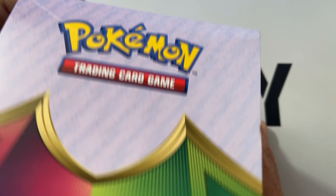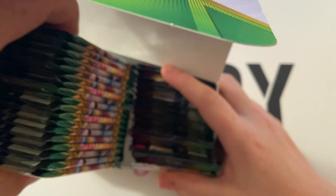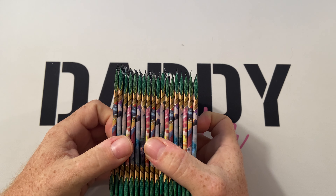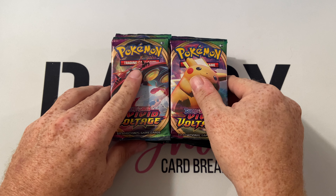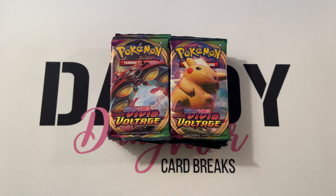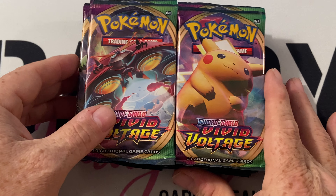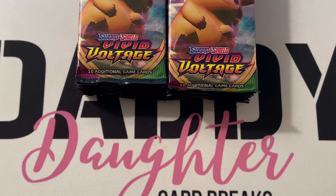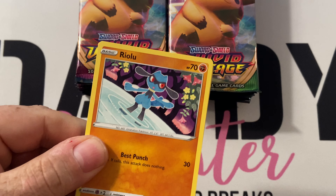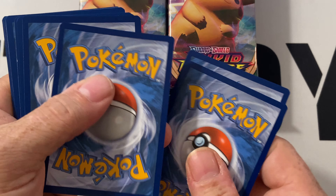Here we go — there is the contents of the entire booster box of Vivid Voltage. We're going to take out half the box, which is 18 packs — Sydney gets nine packs and daddy gets nine packs. We're going to get right into this. Remember how we hide our code cards? We don't reveal the color of the code card to everybody, just in case it gives away what could be in the pack.